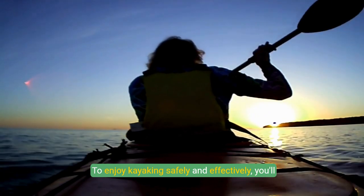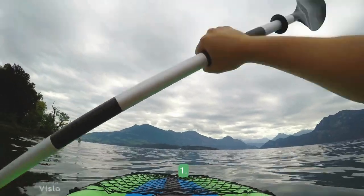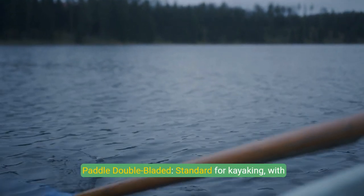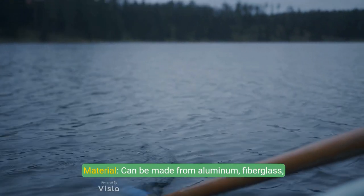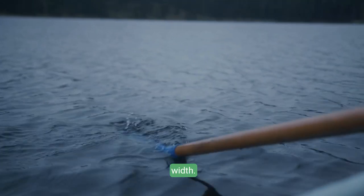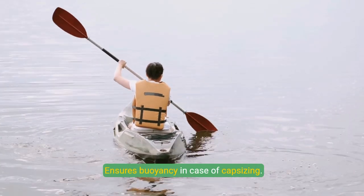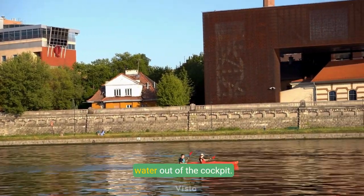To enjoy kayaking safely and effectively, you'll need the right gear. The type of kayak you choose depends on your intended activity and water conditions. Paddles are double-bladed, with blades at both ends, and can be made from aluminum, fiberglass, carbon fiber, or wood — the length should match your height and the kayak's width. A personal flotation device, or PFD, is a must for safety, ensuring buoyancy in case of capsizing. A spray skirt is used with sit-inside kayaks to keep water out of the cockpit, essential for whitewater and sea kayaking.